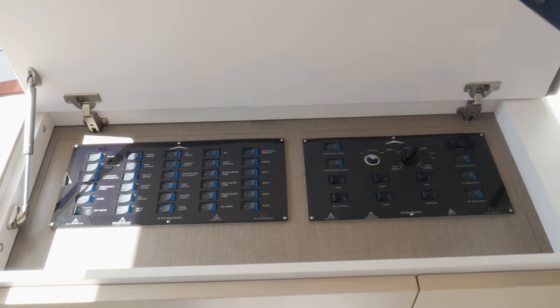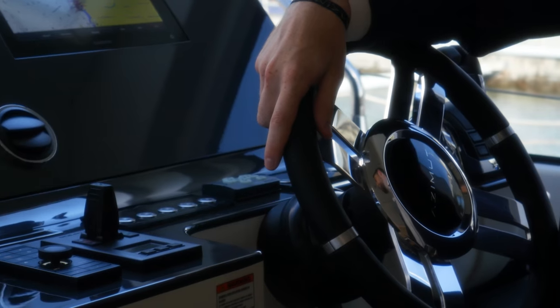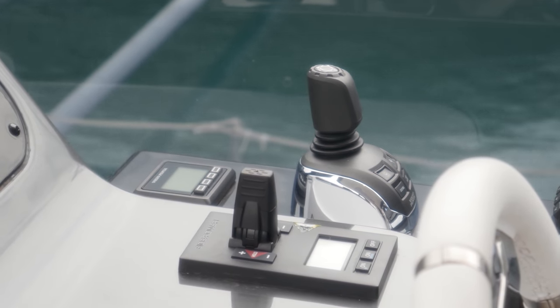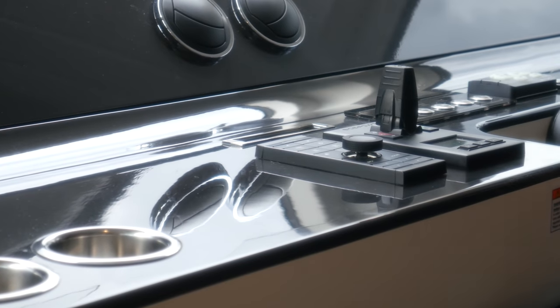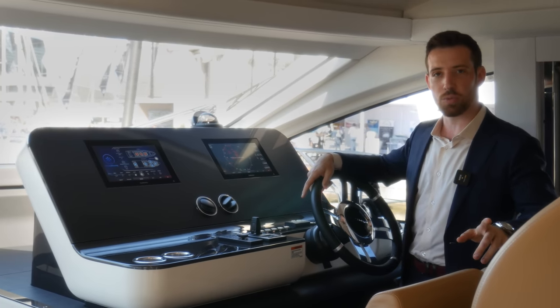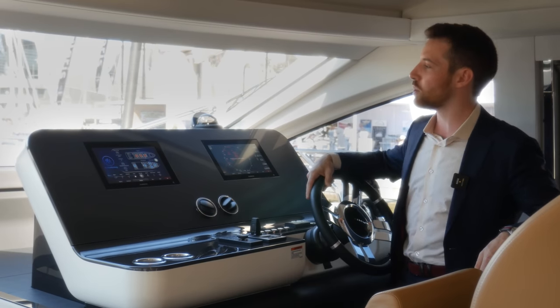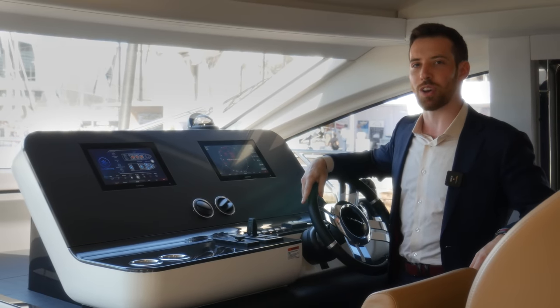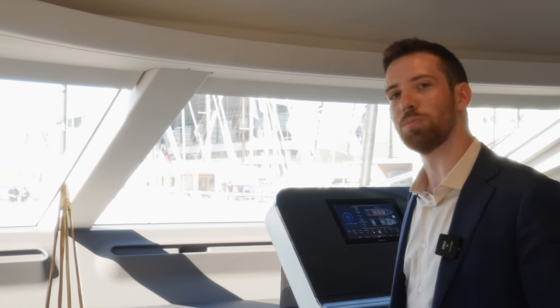Under this panel we find the main switchboard. We can't pass by the helm without mentioning the twin IPS 1350s installed on board. Benefits include lower vibration, less noise, lower consumption, and a useful joystick maneuvering system for precise adjustments. With Garmin electronics installed, the integration makes everything simple from use to service — integrated not just with the motors, but with all onboard systems: lights, generators, pumps, climate systems, and alarms. You can monitor and control it all from the panels here, the exterior helm station upstairs, and any mobile device with the app installed. An additional benefit of the IPS propulsion system: we've been able to shift the engine bulkhead back by 60 centimeters, making more room for the guest accommodations.